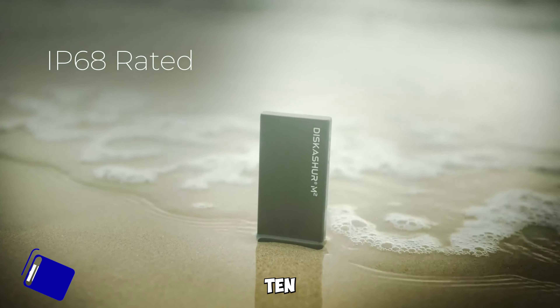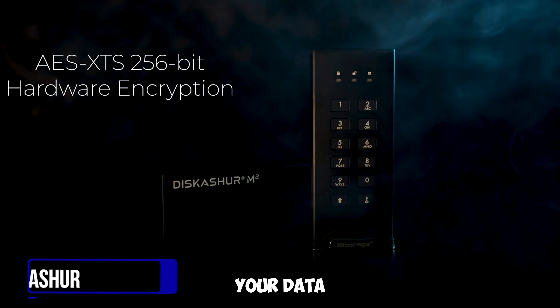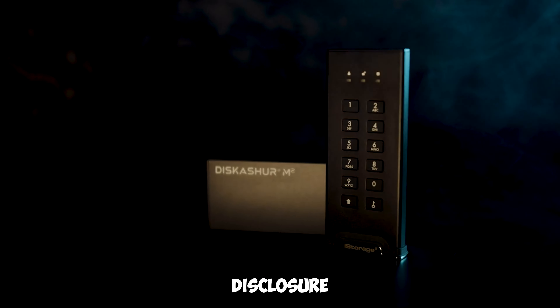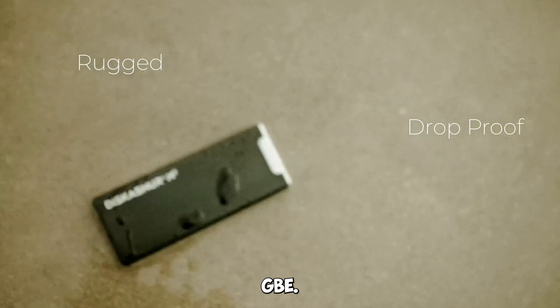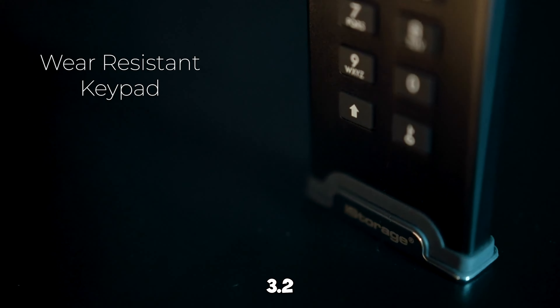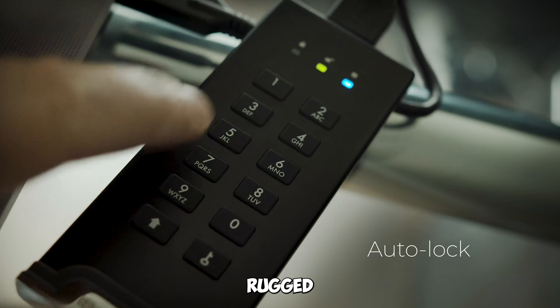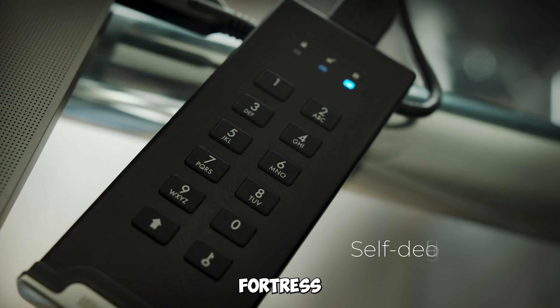Gadget number ten: the iStorage diskAshur M2 500GB. Protect your data with this hardware-encrypted USB 3.2 portable SSD that ensures ultra-fast and FIPS-compliant storage. It's rugged, portable, and your data's fortress.